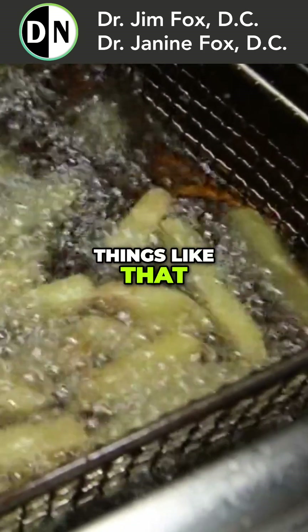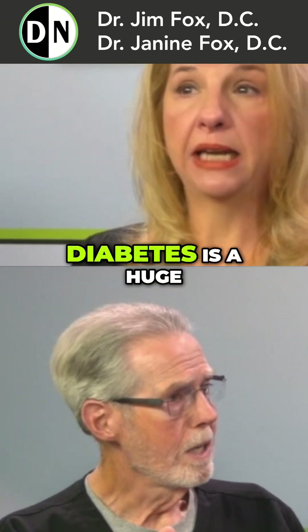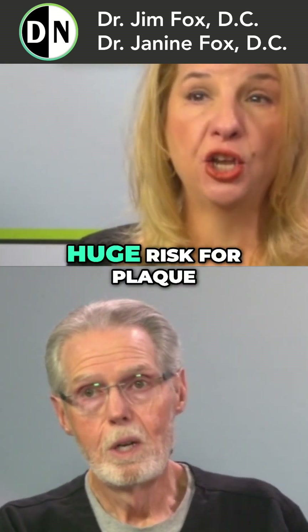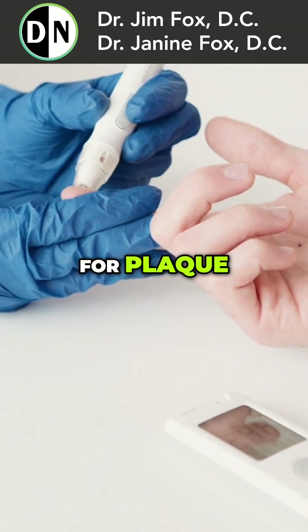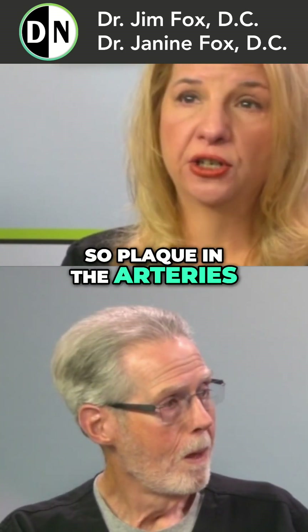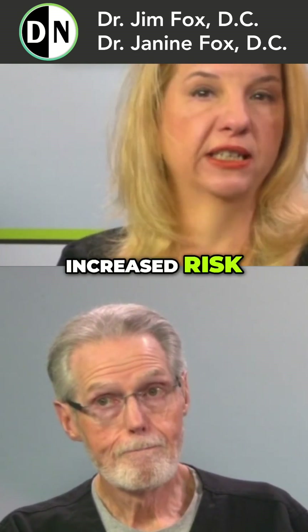You have the seed oils — they talk about those seed oils taking up to two years to get out of your body. And sugar. Diabetes is a huge risk for plaque, even pre-diabetes is a huge risk for plaque. Diabetics and pre-diabetics are at a hugely increased risk.